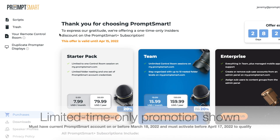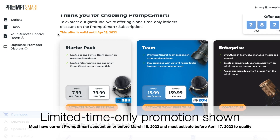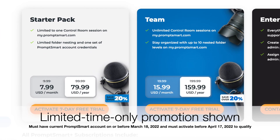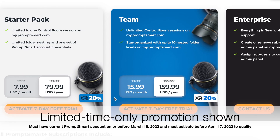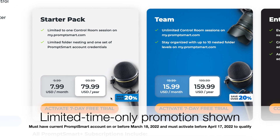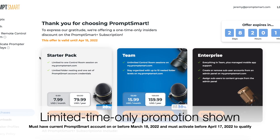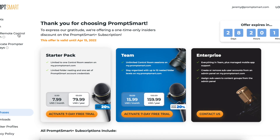To express our gratitude to our customers for their support over the years, we're offering a 20% lifetime discount on PromptSmart Plus subscriptions activated before April 17th. Sign in to my.promptsmart.com — you should see the offer is already assigned to your account. The offer will expire, so don't delay. Current Studio Edition subscribers get prorated credit for any unused time on their current plan when they upgrade to a PromptSmart Plus subscription.